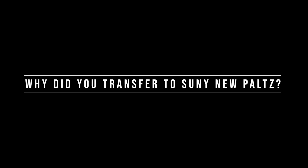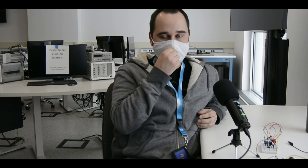Why did you transfer to SUNY New Paltz? I've lived in New Paltz since 2001, so my whole life basically, and it's close by. And I knew some of the professors here already.